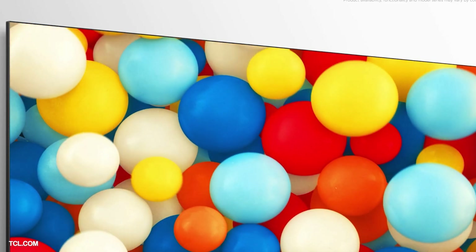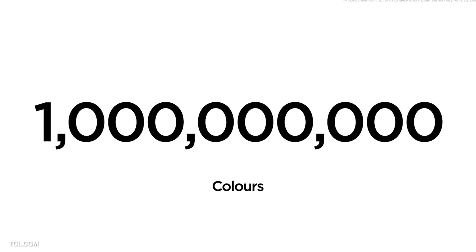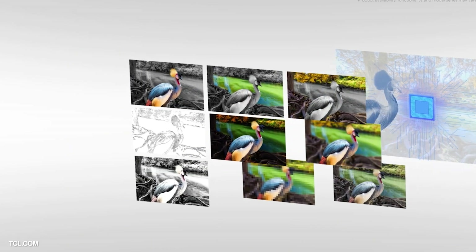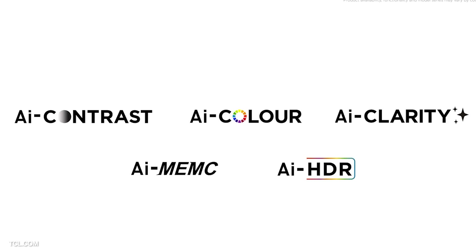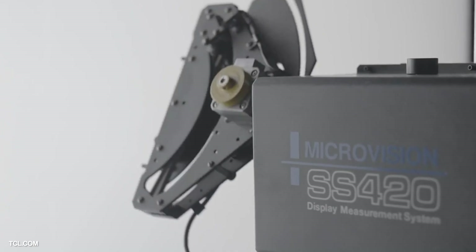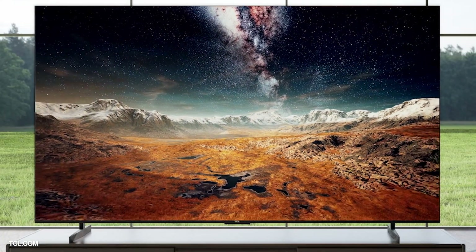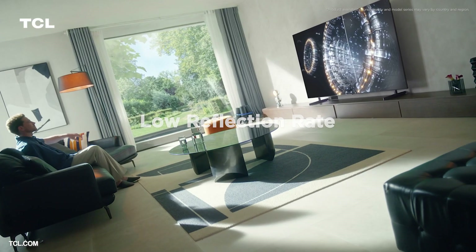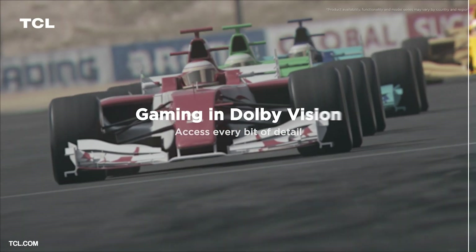The X955 also promises enhanced performance in other areas. It features a 98% DCI-P3 colour gamut producing more than a billion colours, and is powered by TCL's AIPQ Processor 3.0, which uses AI algorithms for optimised clarity, contrast, HDR support, colours and motion. TCL have also had the TV certified by third-party tester TÜV Rheinland for its realistic visual experience. Design-wise it's a slim, bezel-less full-screen model with up to 98% screen fill. For gaming there's 144Hz VRR, AMD FreeSync Premium Pro, and Dolby Vision Gaming.